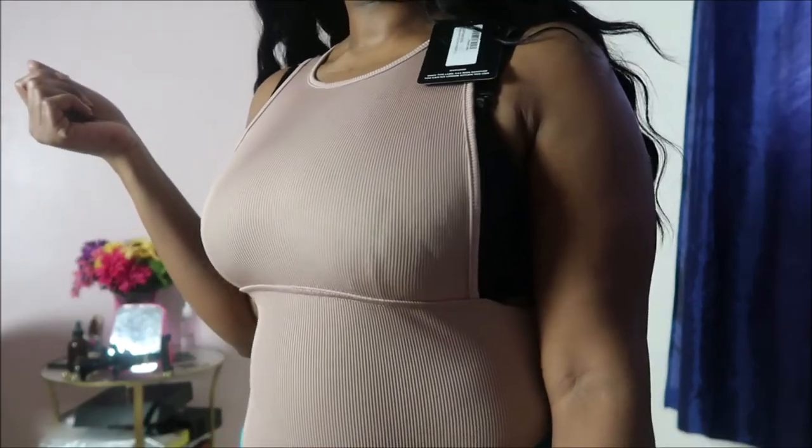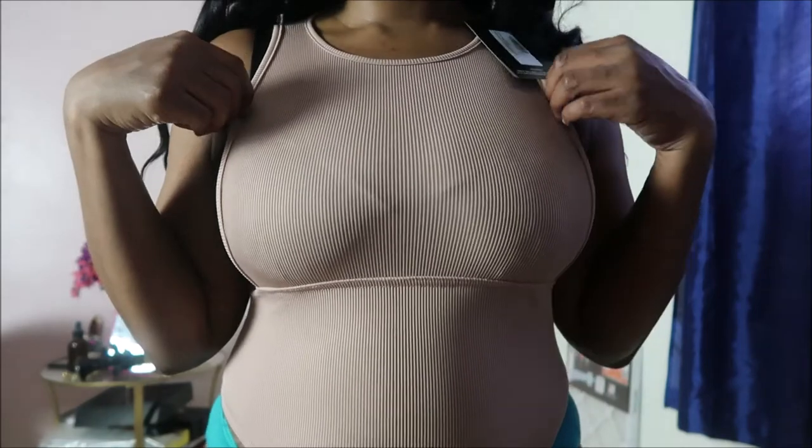First I have this ribbed bodysuit — it's really cute. It comes with a little side boob action. I'm wearing the bra with it, but of course you don't have to.